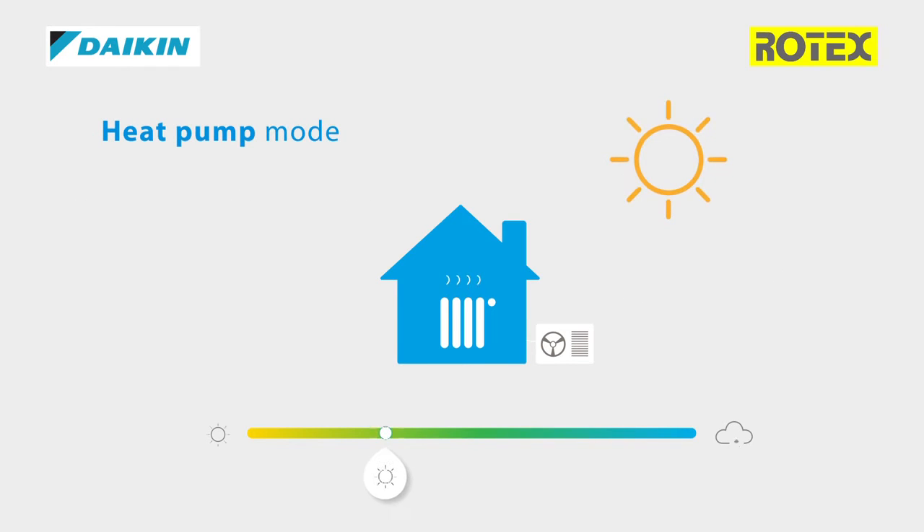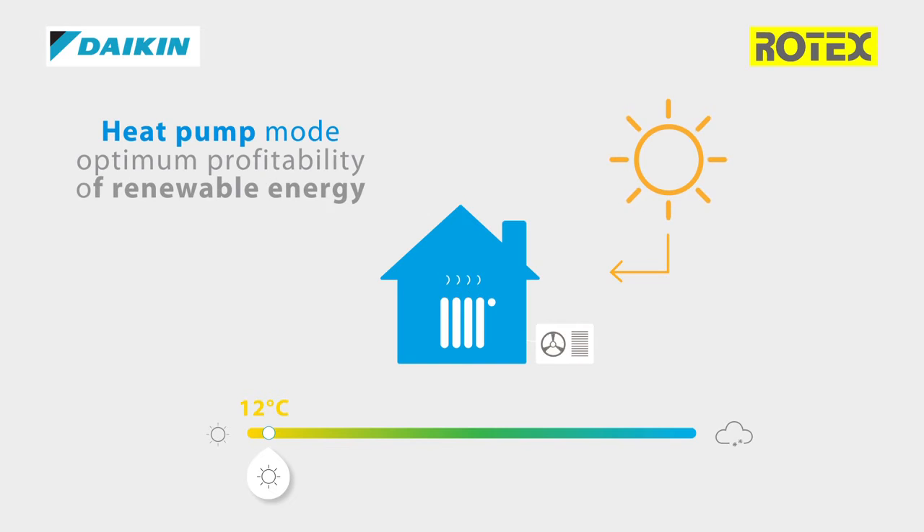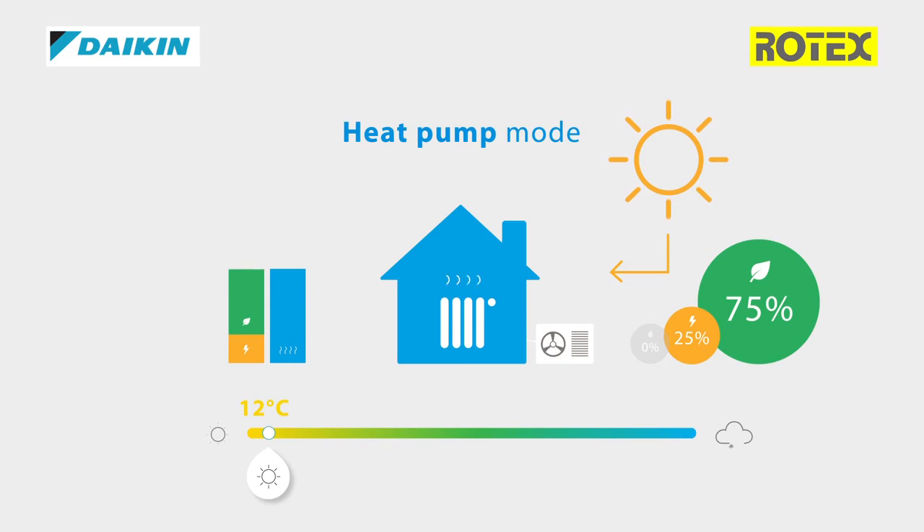The heat pump mode works during mild temperatures, around 12 degrees Celsius, and will result in optimum profitability of renewable energy, thanks to the heat pump mode that will deliver up to 75% renewable energy. In this mode, the primary efficiency of the hybrid heat pump can reach up to 160%.